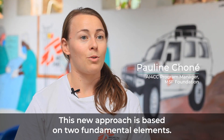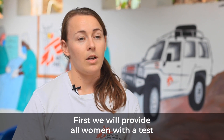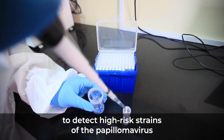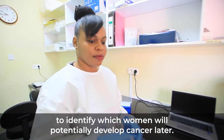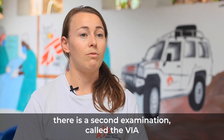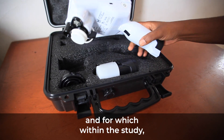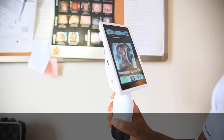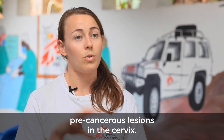This new approach is based on two fundamental elements. The first is the testing of all women for human papillomavirus, to identify which women will potentially develop cervical cancer. For these women, there is a second exam, which is the VIA, in which the cervix is evaluated, and in which we will test and validate a new algorithm of artificial intelligence to help clinicians detect and characterize the cancerous lesions at the cervix.